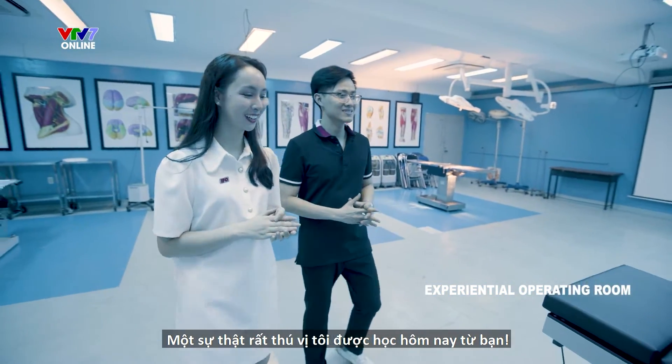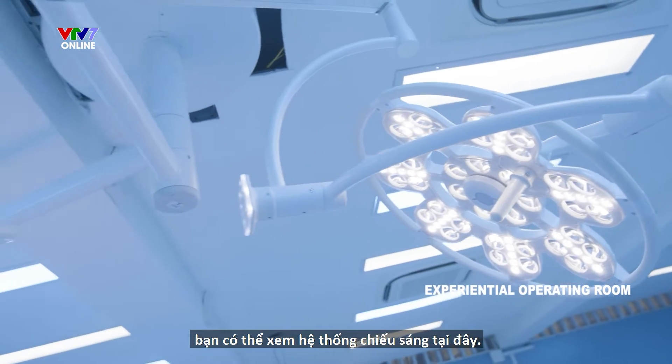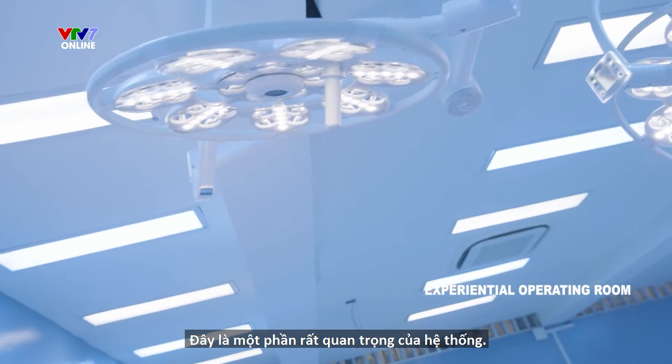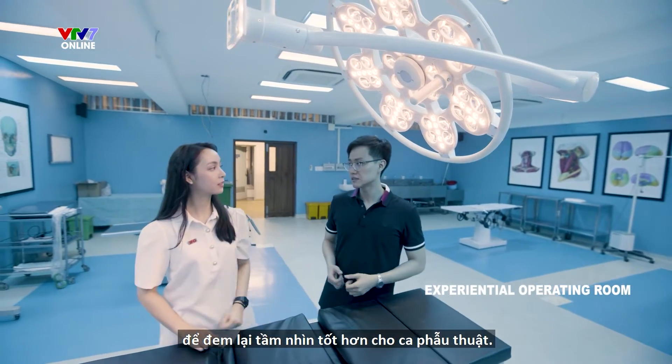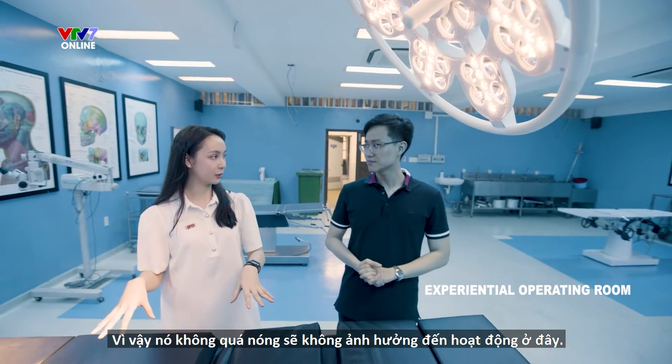Please look at the surgery system — you can see the lighting system here. It is a very important part of the system. It creates light but not heat, for better visibility for surgeons to look better. So it's not too hot and it's not going to affect the operation.